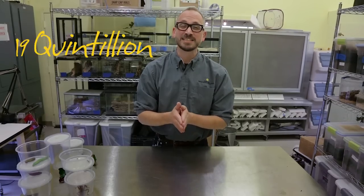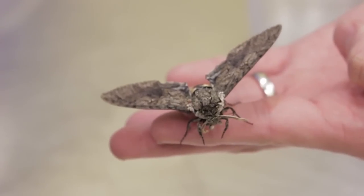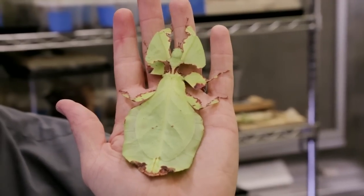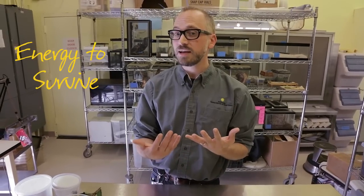Insects are one of the most successful life forms on this planet. There are 19 quintillion insects on the planet with us today, so they're really good at taking advantage of resources and adapting to do that. What that means is that they can make positive changes in their body over time through evolution that help them get resources like food or shelter that other animals aren't able to get, giving them energy to survive and make a living.